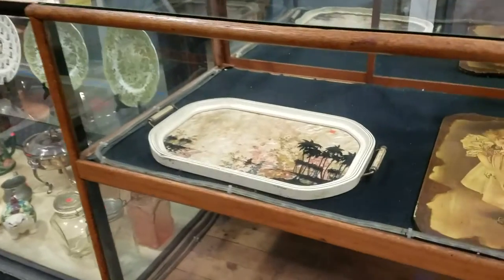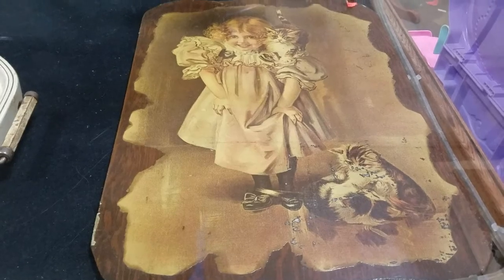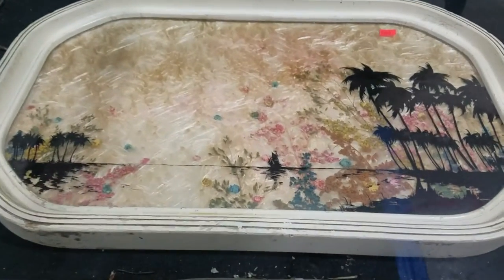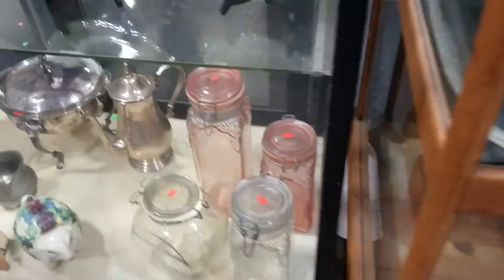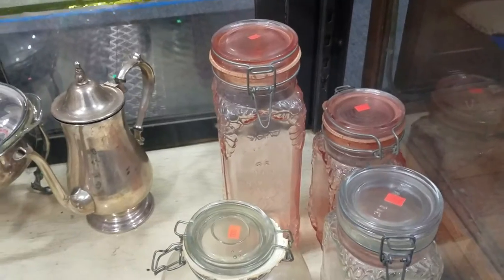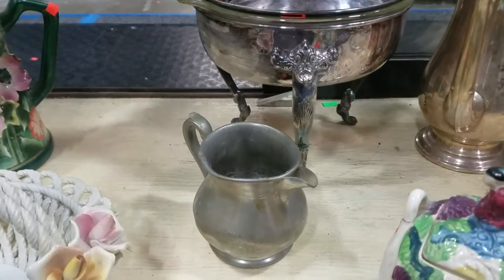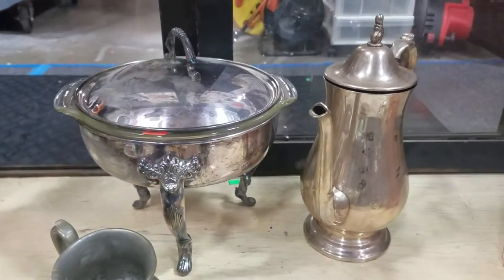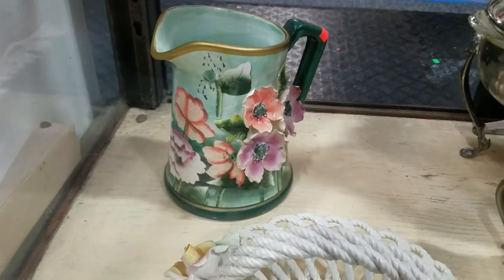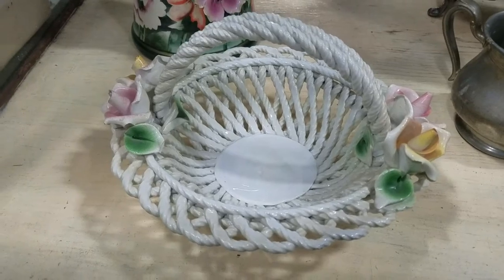We have some vintage artwork plaque on wood, a cool tray with all those dandelion fibers, some vintage canisters — nice pink canisters, haven't seen anything like that before. There's an elephant, some stainless, a nice old pewter pitcher, looks like some silver plate, a nice old pitcher, and a hand-painted woven porcelain basket.